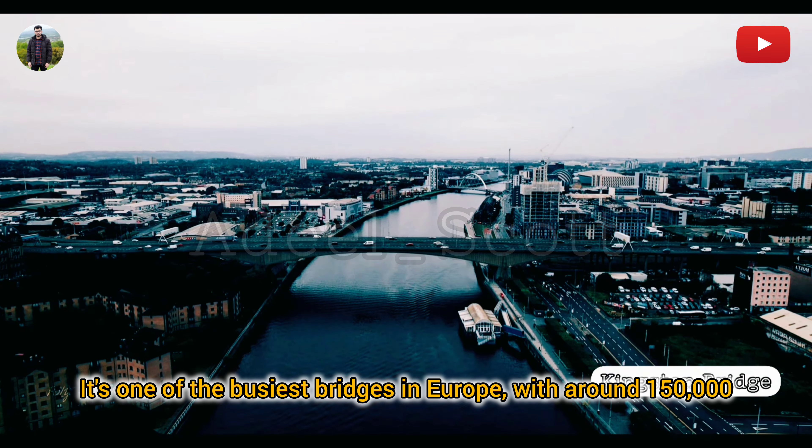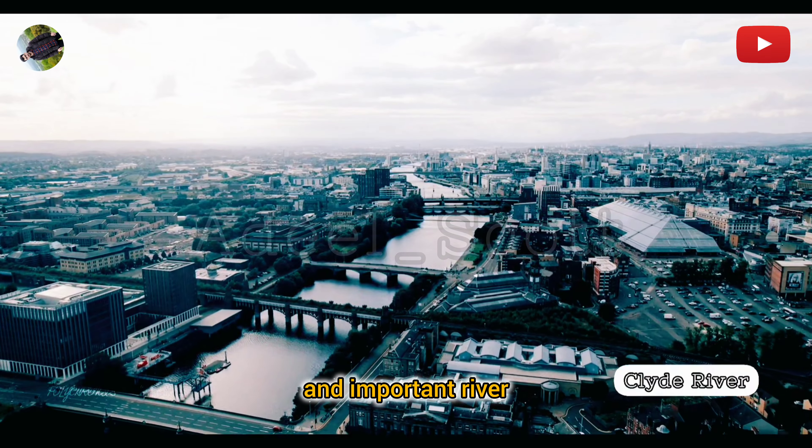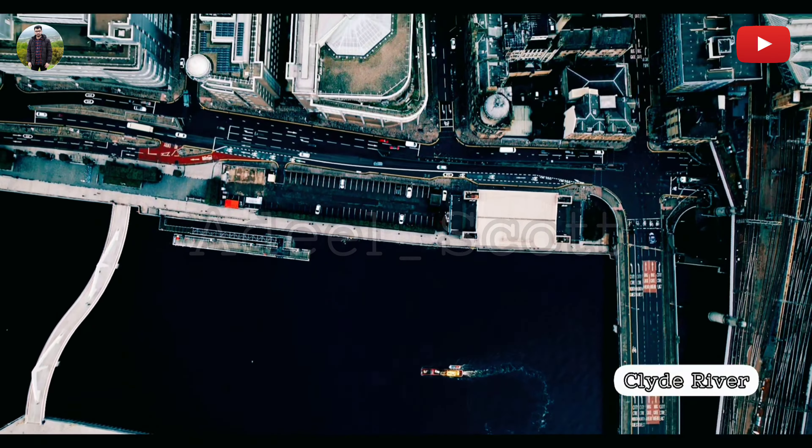Clyde River: The River Clyde is Scotland's most famous and important river. Flowing into the Firth of Clyde, it has been historically significant for shipbuilding and trade, especially during the British Empire. The river runs through the major city of Glasgow and has undergone extensive regeneration in recent years.